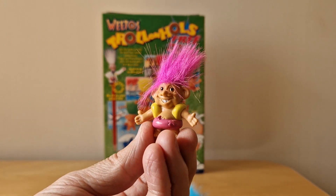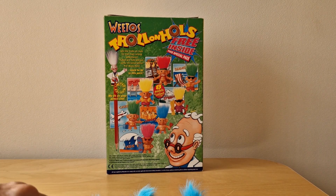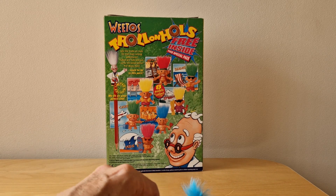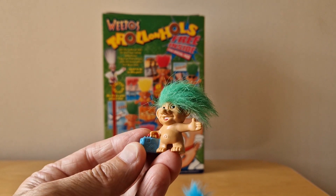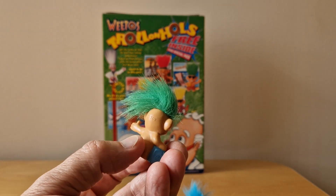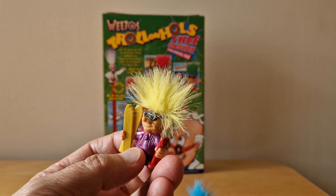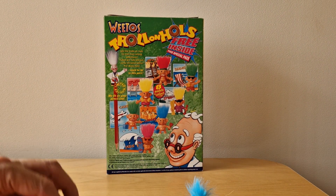Here we have Splash with his armbands or her armbands - actually I say he, that's a good point, I don't know which ones of these are male or female. Here we've got Casey - play on the word there because he's got a case and fly. There you can see the Weetos that I mentioned on the back of his head. We've got Speedy the skier.